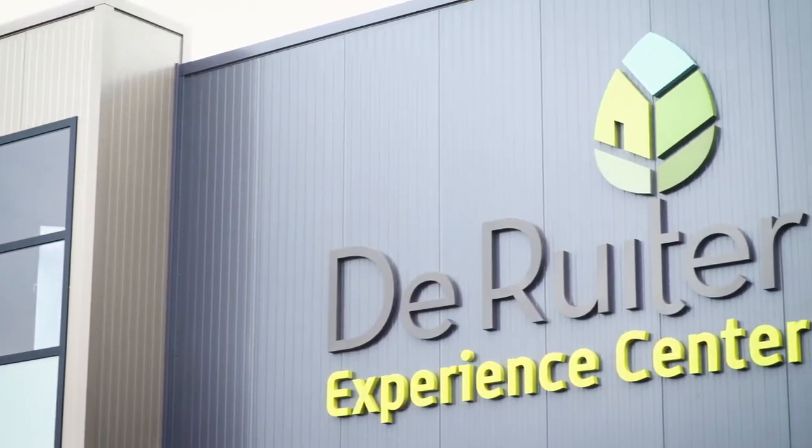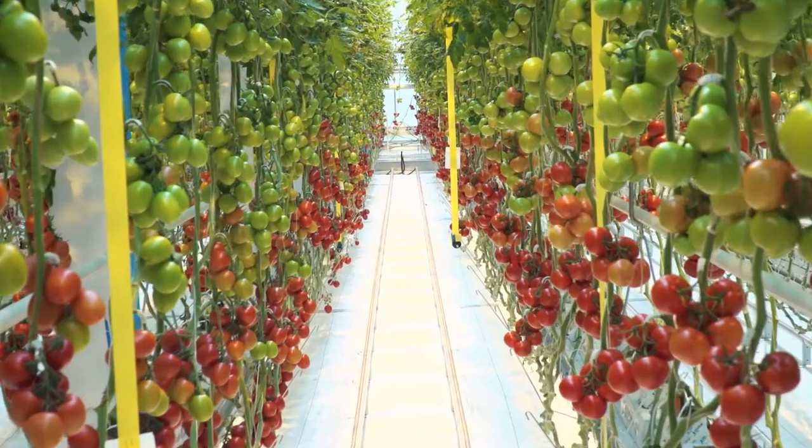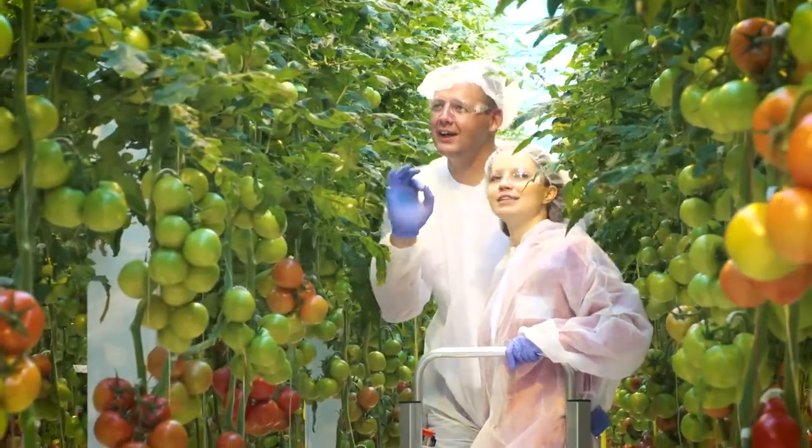Today we have the opening of the De Ruyter Experience Center, and that is the place for us to meet with our customers, to collaborate with them and to answer all their questions.